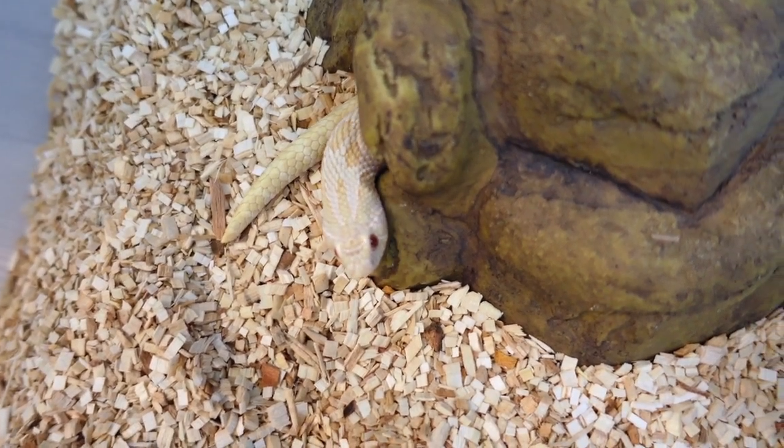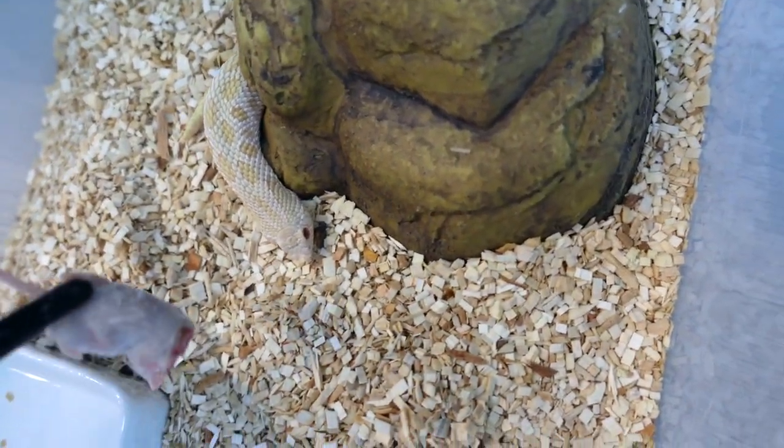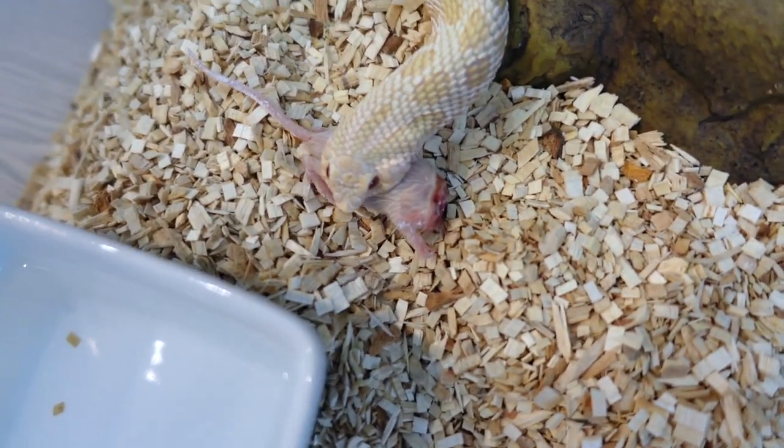Got a little noodle sticking his head out. I actually got a mouse that's missing the head — I just realized — so we'll give that to him. Good job, buddy.